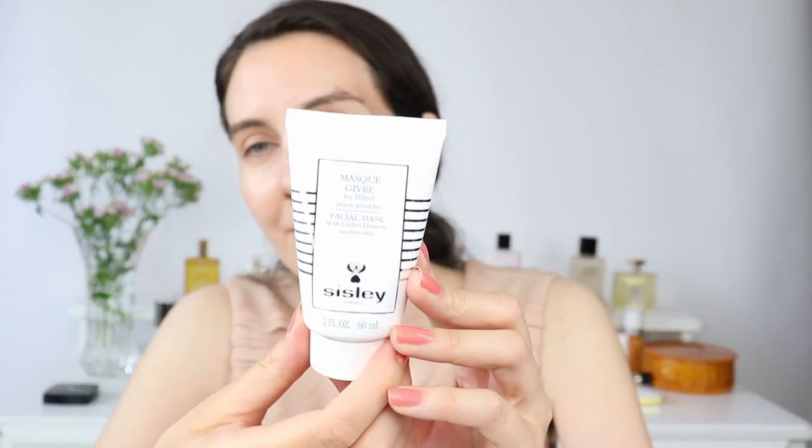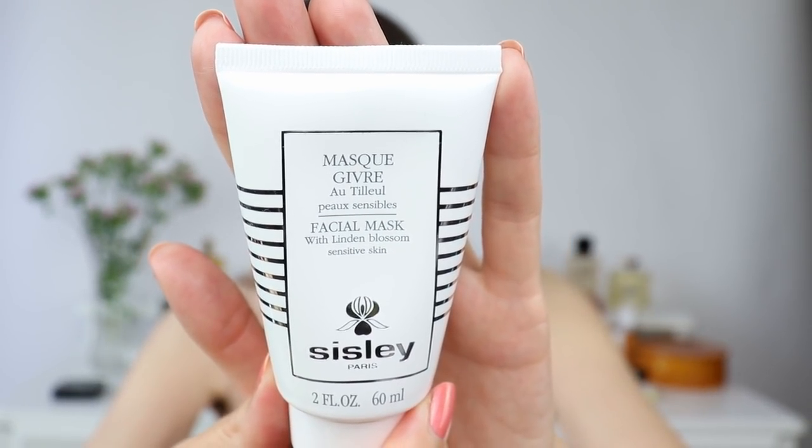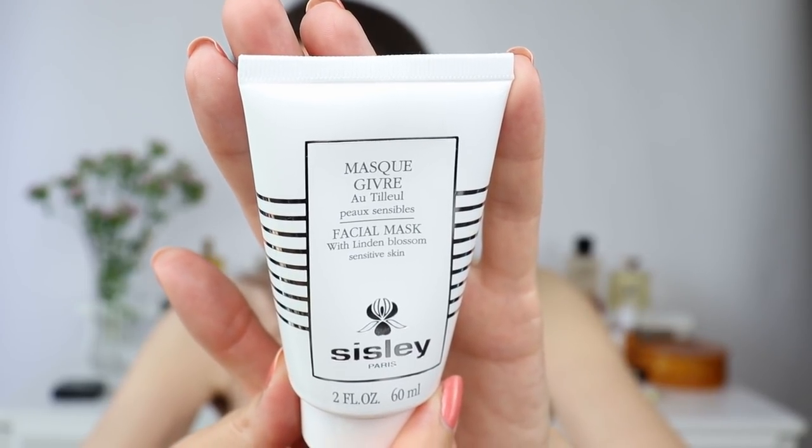I want to share a face mask that I recently started using and love. This is from Sisley and it's specifically designed for sensitive skin. I find it calms and purifies my skin — it's really nice and pleasant with a very light scent. This is the facial mask with linden blossom for sensitive skin. You leave it on for 15–20 minutes and then wash your face. It makes my skin so soft, smooth, and calm. My dermatologist actually said my skin looks amazing, which is great.